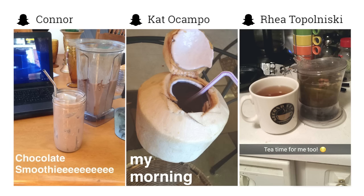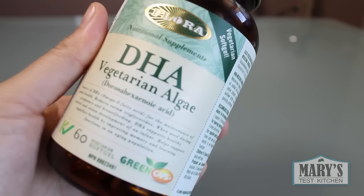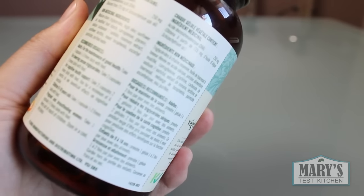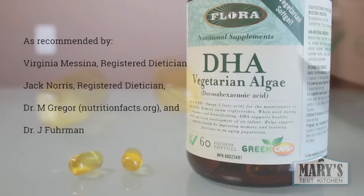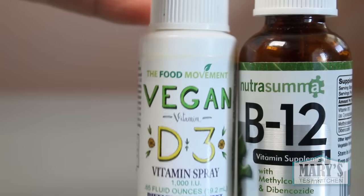I'm especially keen on this young coconut for breakfast idea. As I'm getting older and feeling it a little bit this year, I've started to take my health a bit more seriously and started taking algae-based DHA. Our bodies actually make DHA from ALA found in many types of plant oils, but there is some evidence that suggests DHA supplements are more helpful, so I'm giving it a go.